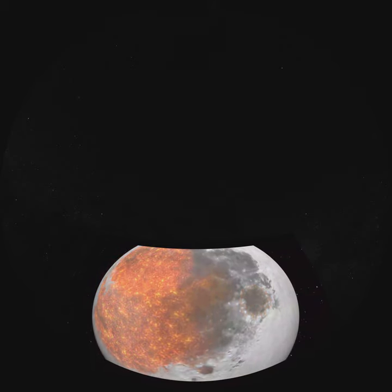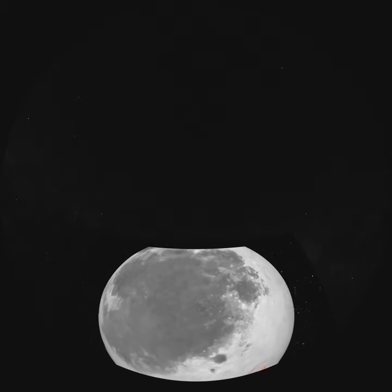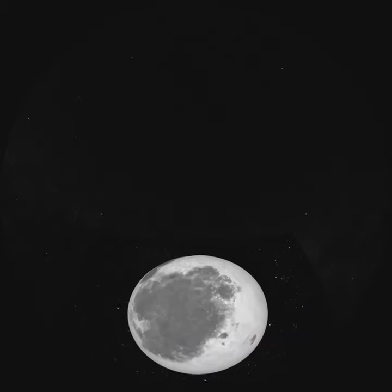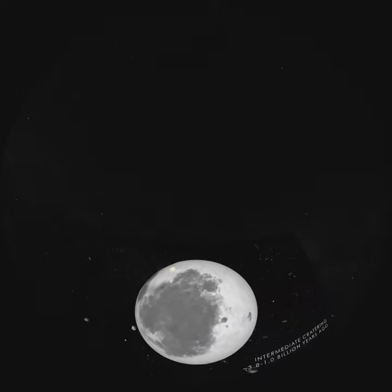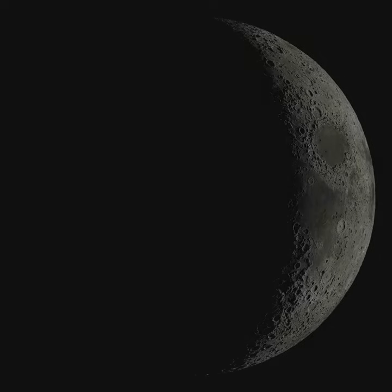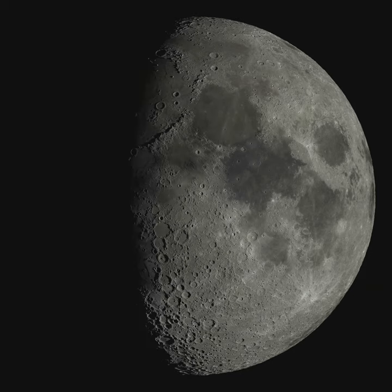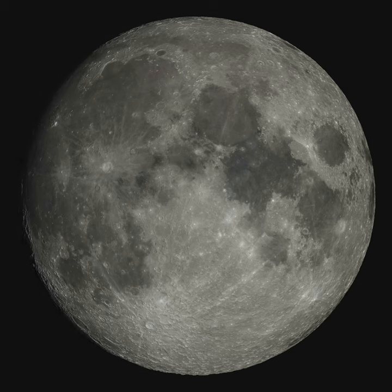Many of the Apollo moon rocks come from the broken remains of impact craters. Radioactive ages of these rocks tell us that many craters formed all around the same time. All the terrestrial planets, including the Earth, went through this accretion and bombardment. But the only body where we have the evidence is the moon, hidden in the rock.